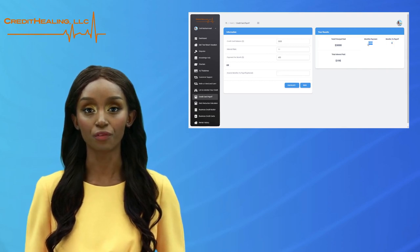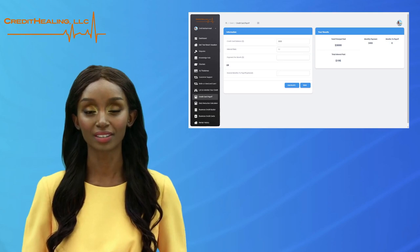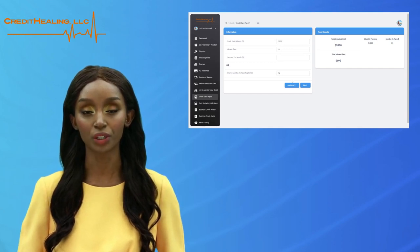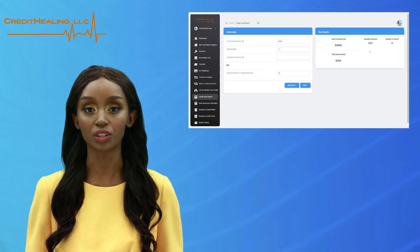Let's take a look at if you are looking to pay your credit card debt off within a set time period. For example, you want to pay your credit card debt off in 14 months. Enter 14 into this field. You now see how much you need to put towards your credit card debt monthly in order to pay your debt down to $0.